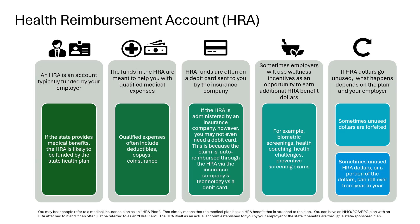Sometimes employers will use wellness incentives as an opportunity to earn additional HRA dollars. For example, if you participate in biometric screenings, health coaching, wellness challenges, or preventive screening exams, you could earn more money in your HRA. You may not need to use all of your HRA dollars each year and that is okay. Sometimes unused dollars are forfeited, and sometimes unused dollars or a portion of them can roll over from year to year.